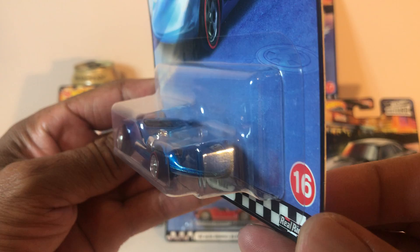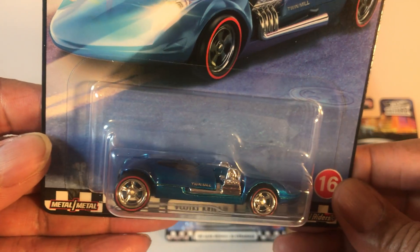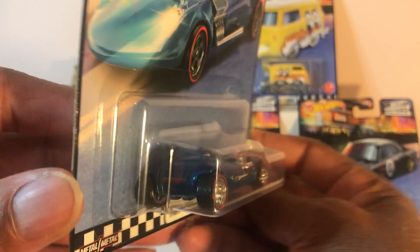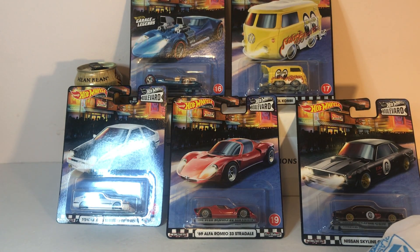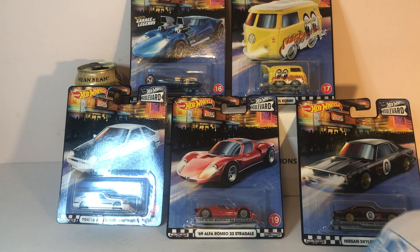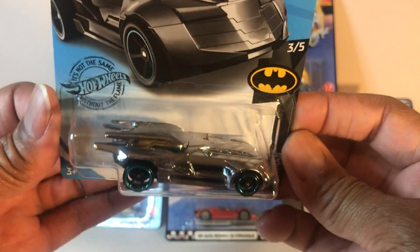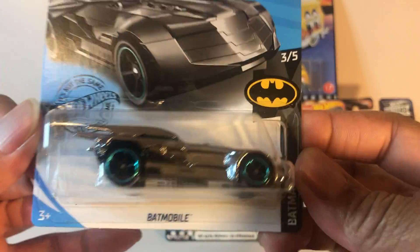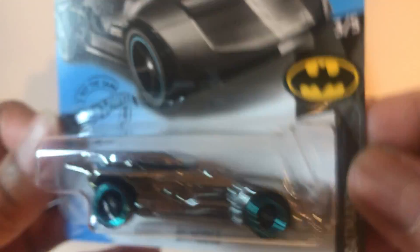The Twin Mill has a nice metallic blue finish with red line wheels, very nice. And while I was at it, I also picked up this black chrome Batmobile to add to my Batman collection.